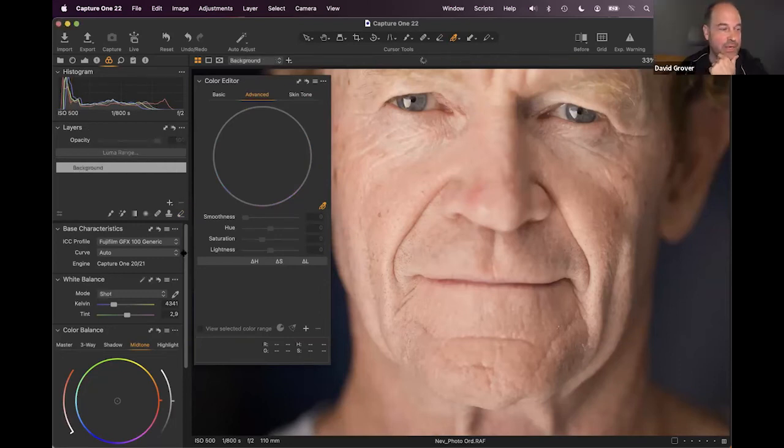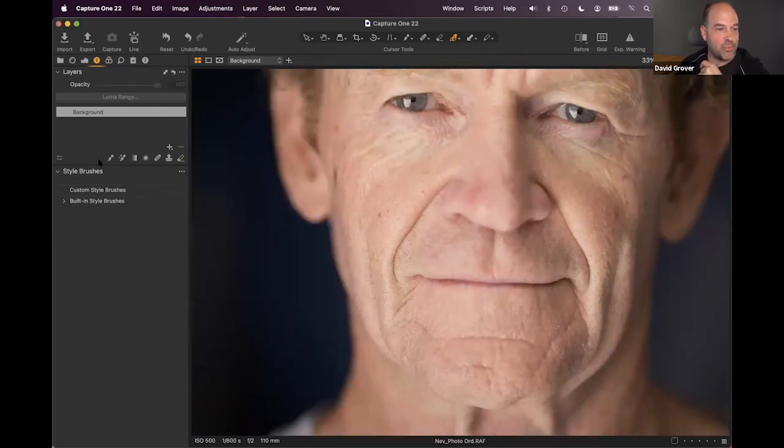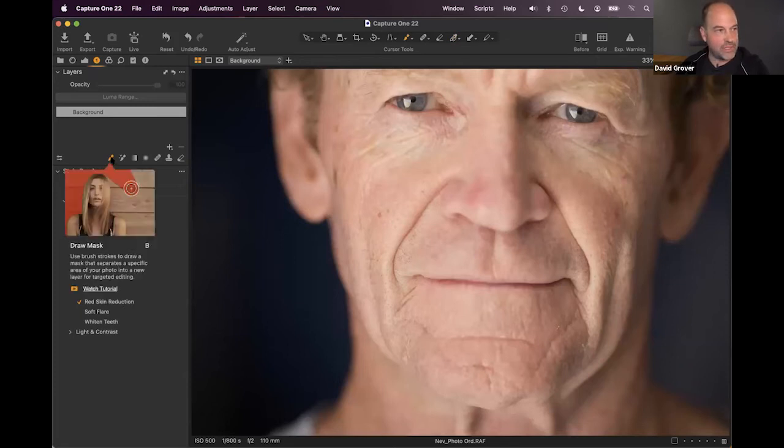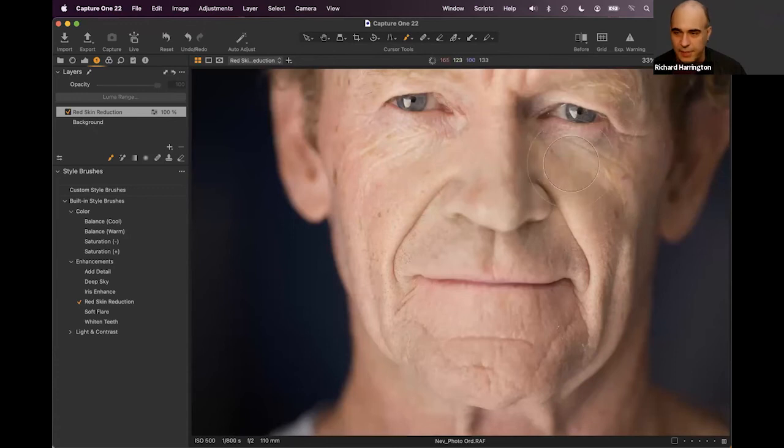Even faster is the style brush: a preset called 'Red Skin Reduction' automatically sets up a brush, creates a layer, and adds the appropriate adjustments in one click. You simply brush over the problem area and a new named layer is created. The correction is still fully editable afterward — you can lower the layer opacity for a more subtle result.